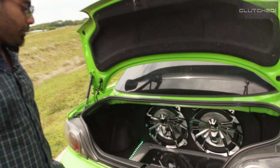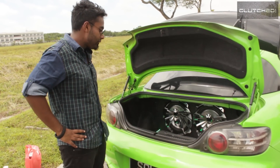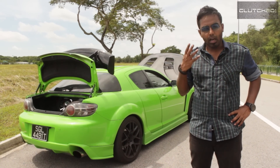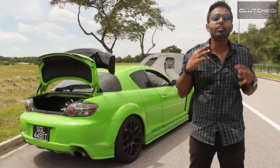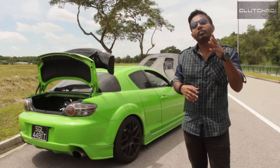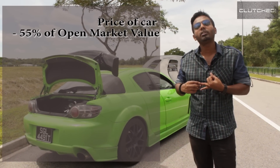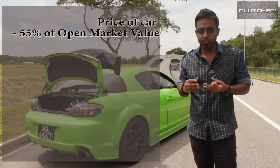A more accurate measure of the price of a car would actually be to measure its depreciation. How this is calculated is very simple: you take the price of the car, deduct 55 percent of the open market value — which is what you get back once the COE ends — and divide it by the number of years left.